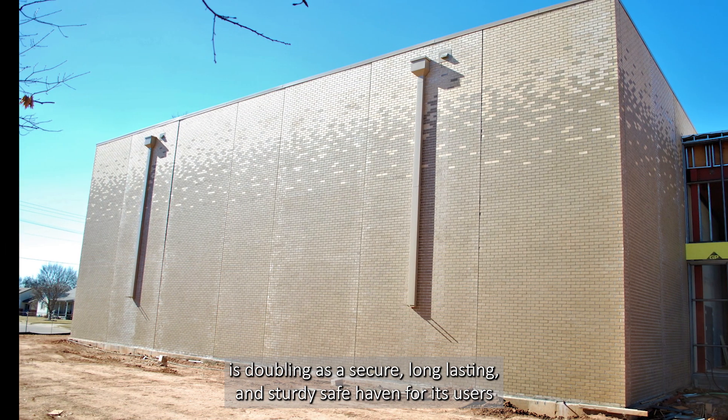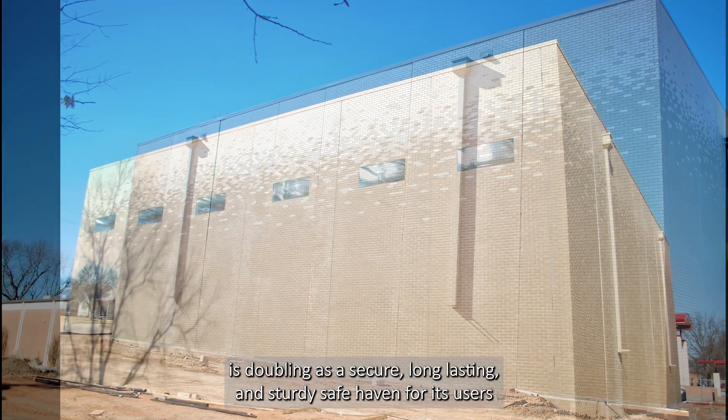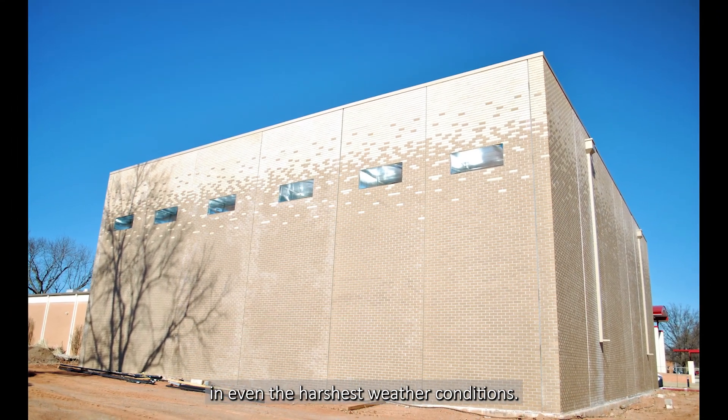the greatest feature this precast concrete project provides is doubling as a secure, long-lasting, and sturdy safe haven for its users, even in the harshest weather conditions.